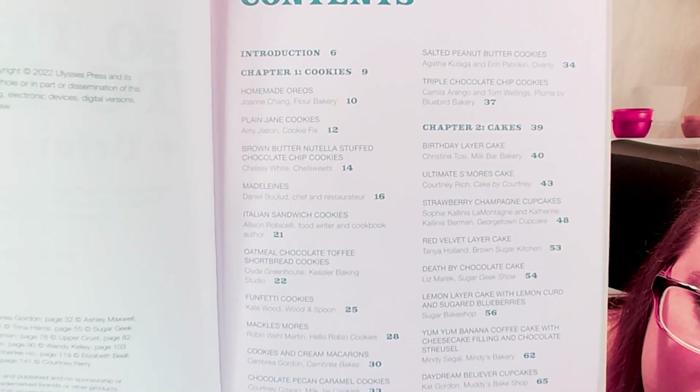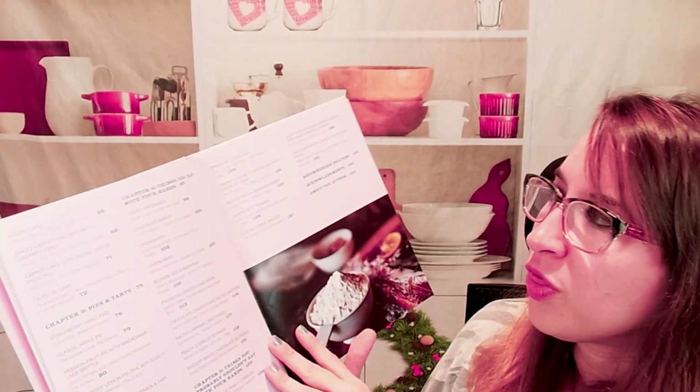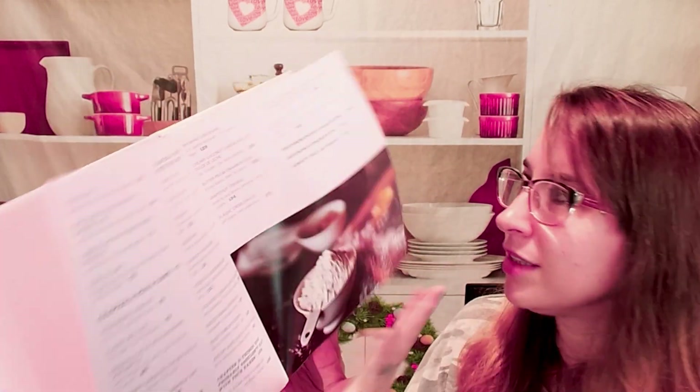So here's our table of contents. Cakes and cookies, things you eat with your hands, things you probably shouldn't eat with your hands, pies, tarts, etc.